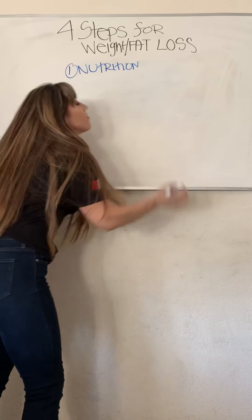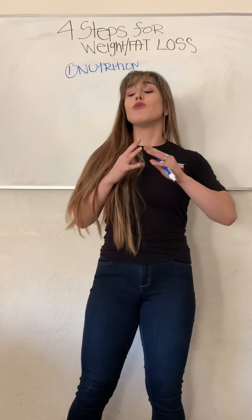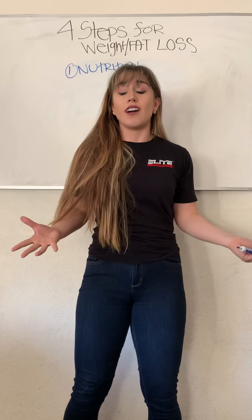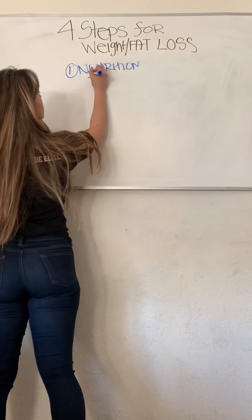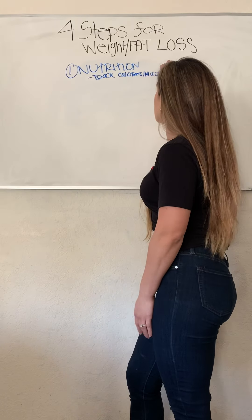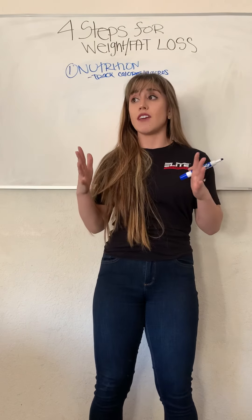Step number one is nutrition. When they say we are what we eat, it is 100% true. If you want to lose fat, we have to see how many calories you're currently consuming. Because you can work out every single day, but if we're overeating, we're just not going to lose weight. So the first step is to track your calories or your macros — track your calories and macros and see how much food you're consuming.